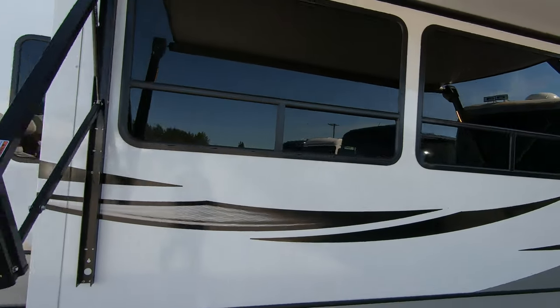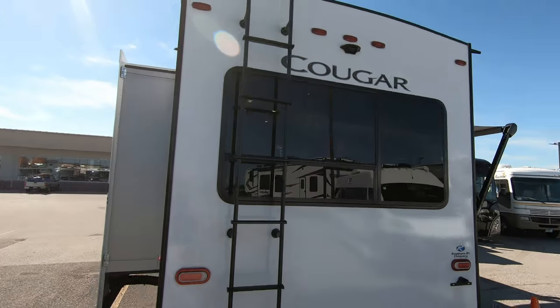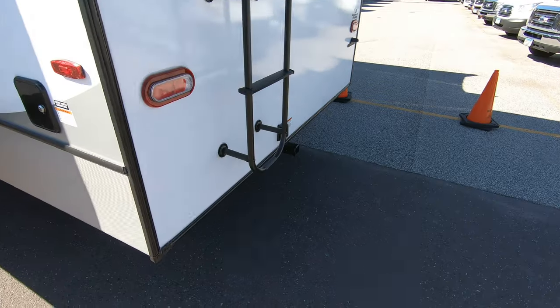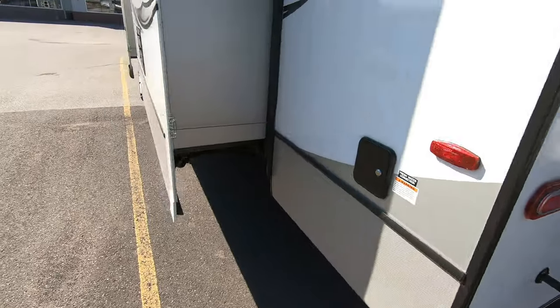Let's take a walk around the outside here. Windows throughout this thing — a nice big back window to really open it up. There's a spot for a Furion backup camera, and it is a fully walkable roof.